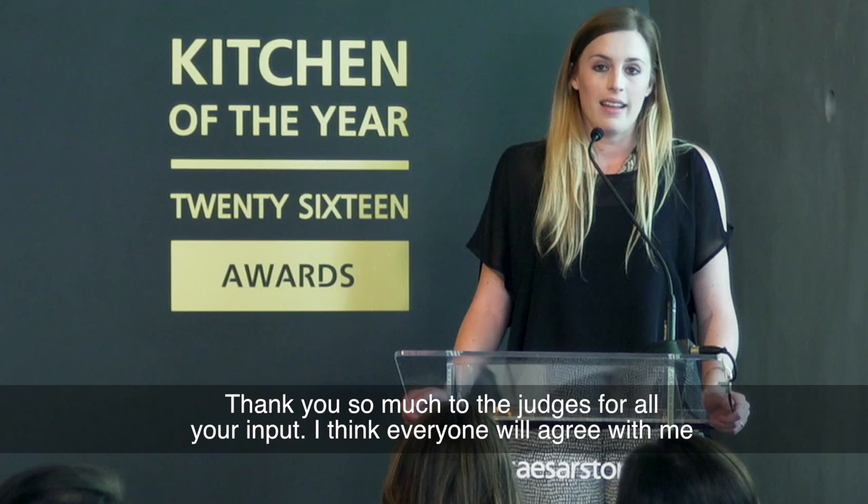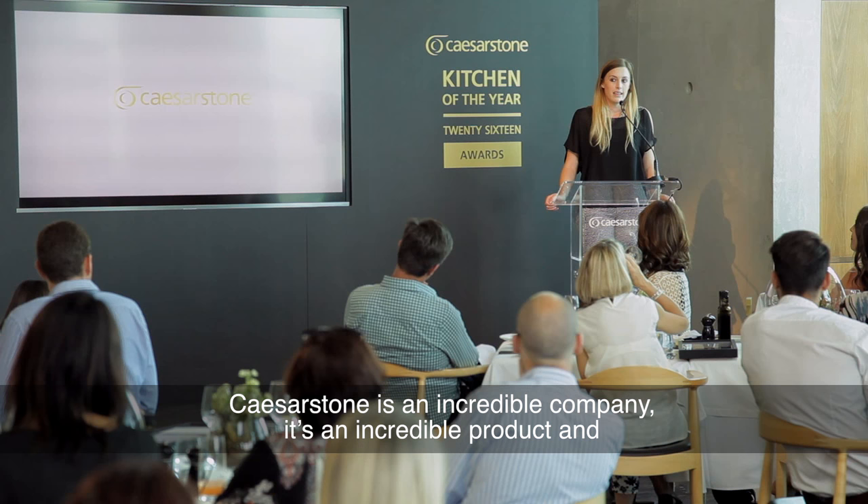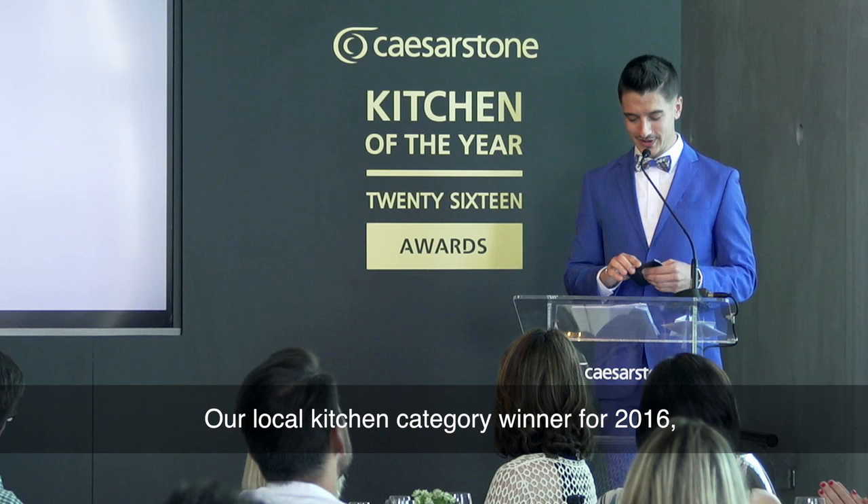Thank you so much to the judges for all your input. I think everyone will agree with me that it's an honour alone just to be here as a finalist, so to actually win is just incredible. Caesarstone is an incredible company — it's an incredible product and a privilege to work with it.